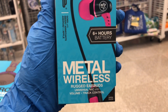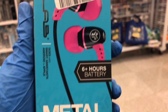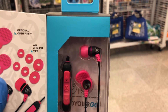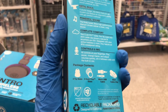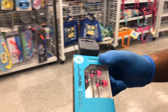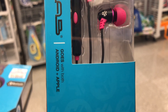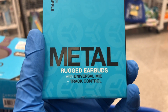Here are the JLab earbuds at $2.99 — hot pink and black with 6+ hours battery on the package. These are the ones with a wire that you strap around your neck. Look at everything you get in this little box. They're metallic and sturdy — JLab doesn't do cheap earbuds. We found a second set too — they both have pink and black, but they're different pairs.